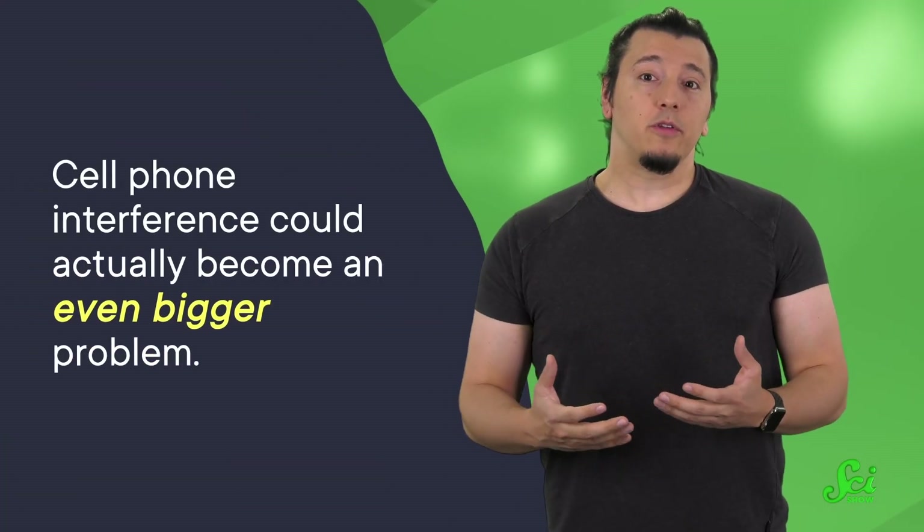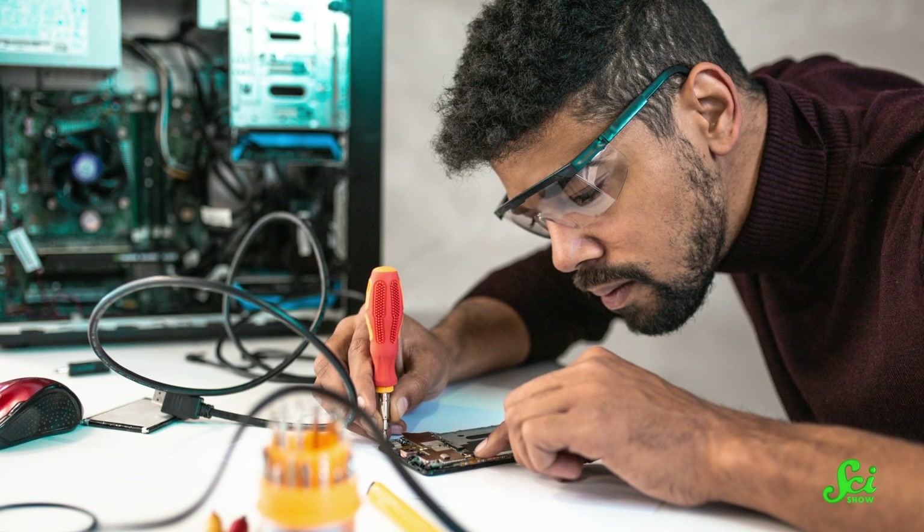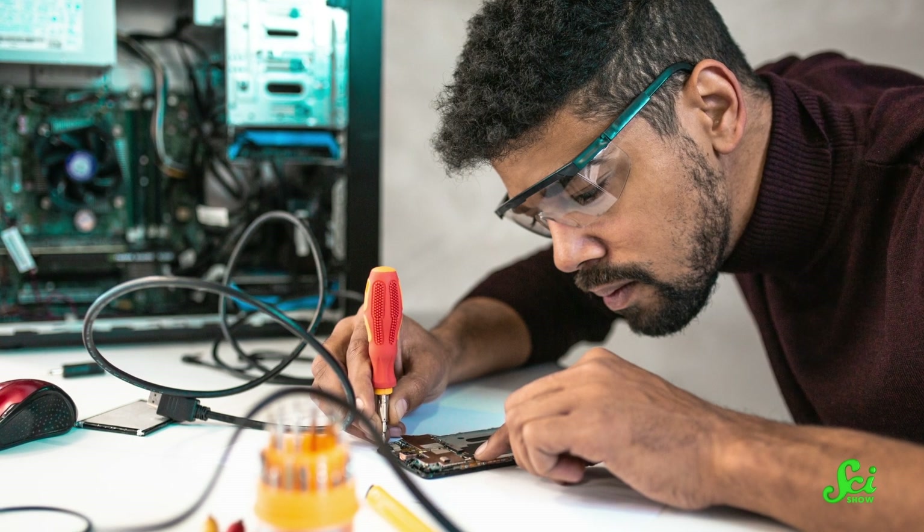As our collective appetite for data keeps growing and 5G comes into play, cell phone interference could actually become an even bigger problem. Luckily, engineers are really good at getting around the limitations inherent to cell phone technology. So today, we're going to talk about how your phone network sort of works against itself and how we make them work anyway.